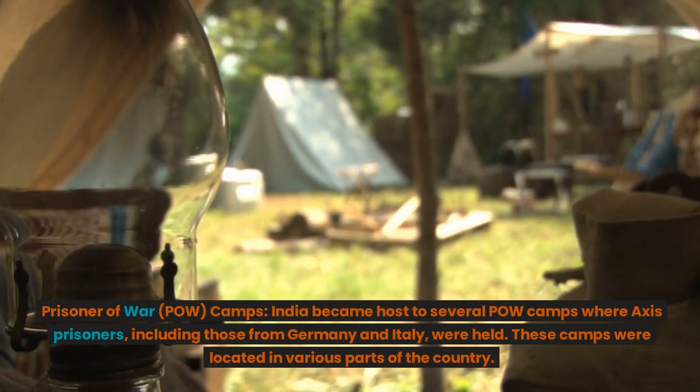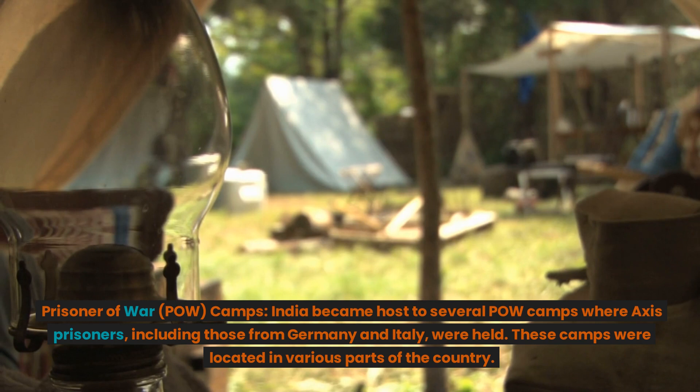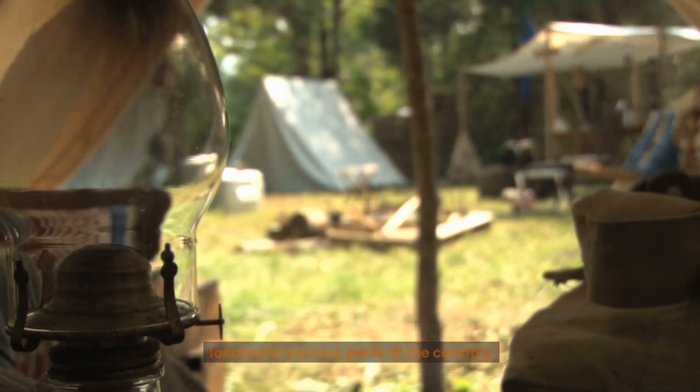Prisoner of War (POW) Camps. India became host to several POW camps where Axis prisoners, including those from Germany and Italy, were held. These camps were located in various parts of the country.